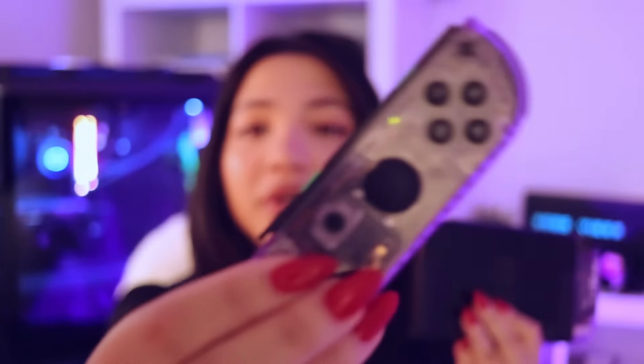Starting off with the Switch itself — or Switches in this case — I have my V1 Nintendo Switch, the very first one that I got. Please excuse the reflections and it's a little bit dirty as well. I reshelled the Joy-Con to these really cool atomic purple ones.